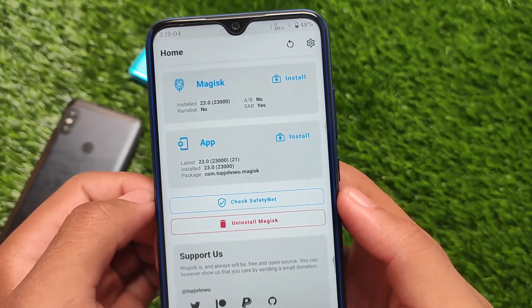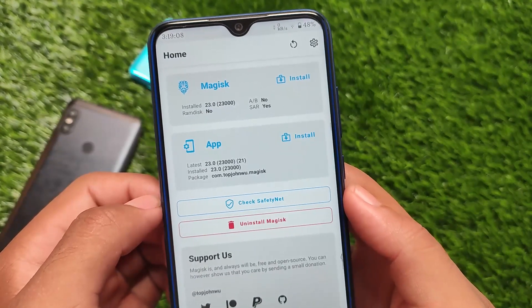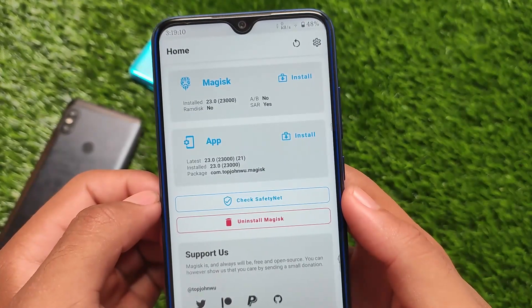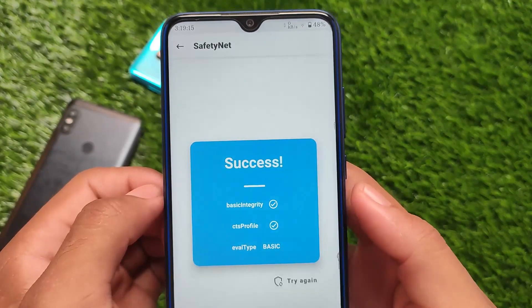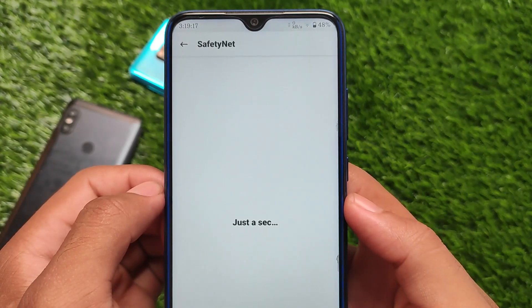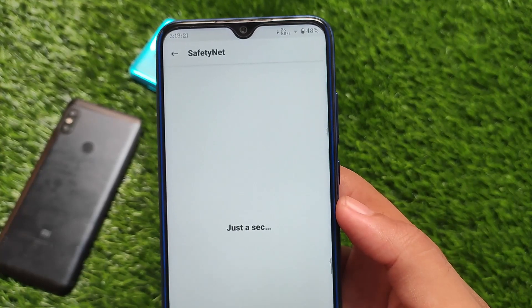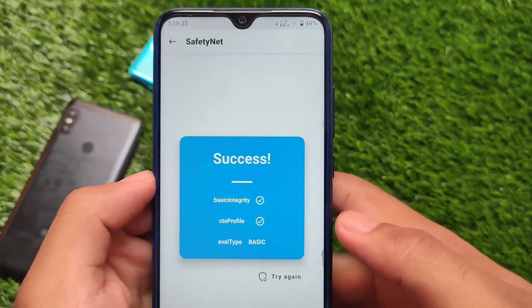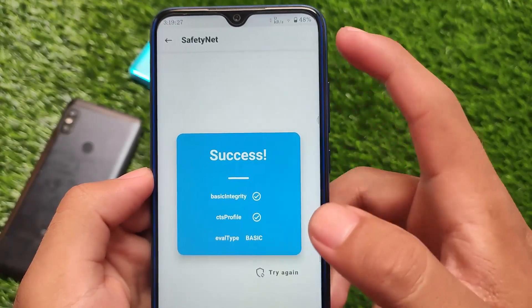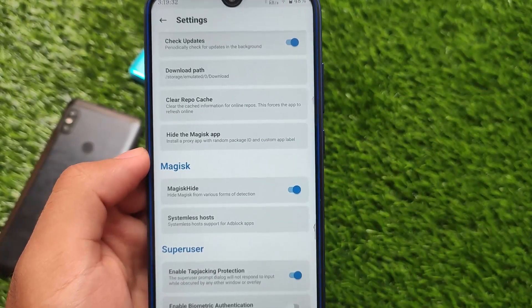Let's talk about the safety net status. If you want to root your device, yes you can — I'm using Magisk version 23 on my device and didn't get any kind of boot loop. The safety net status is passing, which means you'll be able to use banking apps and all apps that require safety net to be passed.